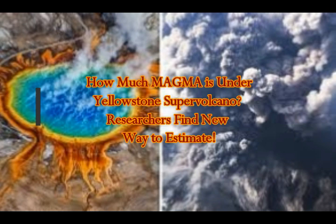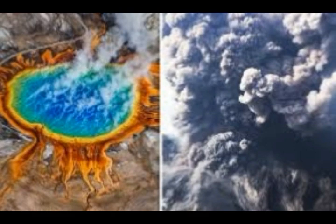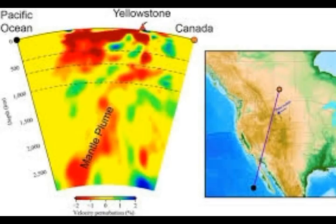Researchers from Washington State University and the University of Idaho have found new ways to estimate how fast magma is recharging beneath the Yellowstone supervolcano. While their findings offer no help in predicting if the volcano will erupt, they can now get a better understanding of the key factor — a pool of basalt magma recharging the system and how it works.